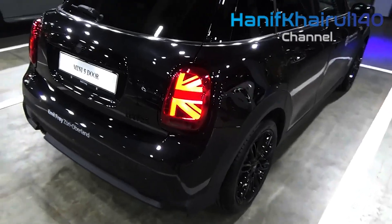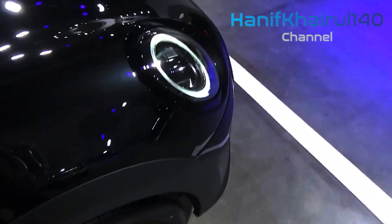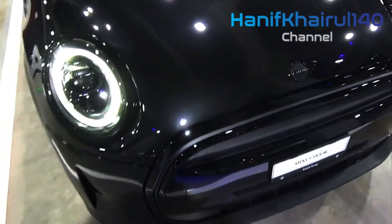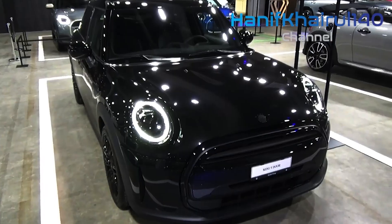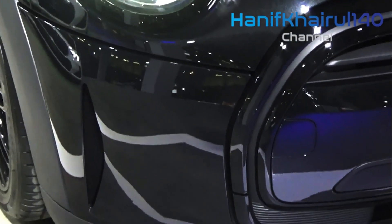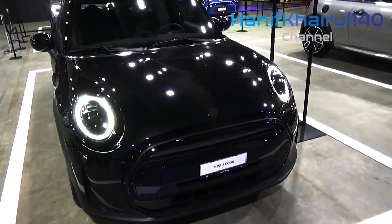The price of the 2025 Mini Cooper hardtop and convertible is expected to start around $27,000 and go up to $40,000 depending on the trim and options. Although the Mini Cooper will be essentially all new for 2025, its pricing is expected to adhere closely to the current models.